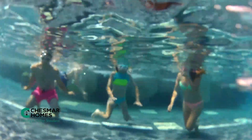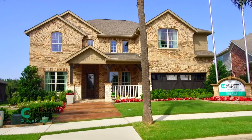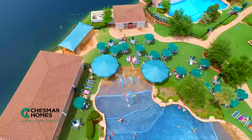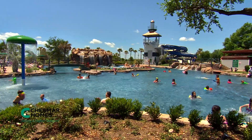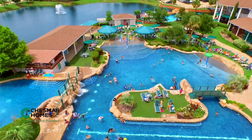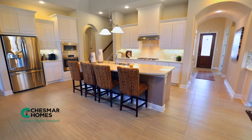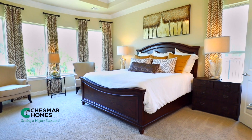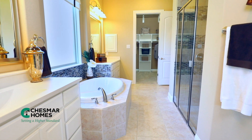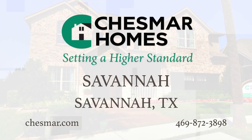Get ready to experience life in a whole new way with Chesmar Homes in the extraordinary community of Savannah. The spectacular water park with three pools, two tall open-air waterslides, and rock grotto is the crown jewel of Savannah. Chesmar Homes is proud to be a part of Savannah — committed to setting a higher standard when it comes to the quality of homes and the home buying experience. Chesmar Homes in Savannah, growing strong together.